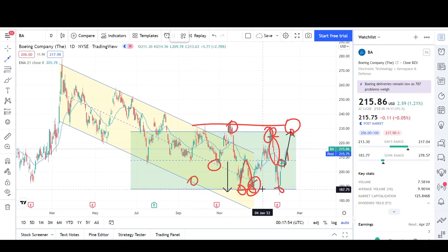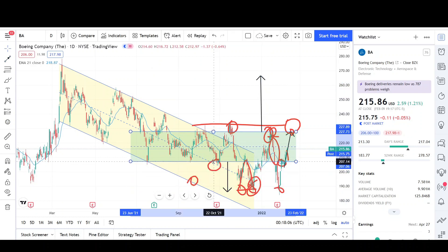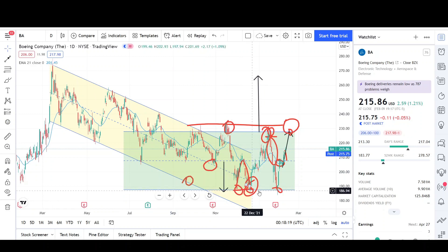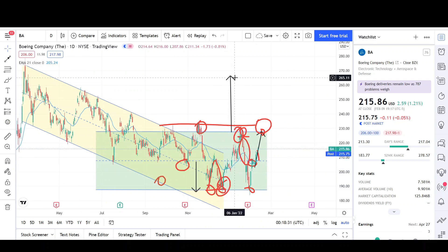Eventually we will break outside of this green range pattern we're in right now. When we do, normally we make the same size move as the range itself — just like when the smaller range broke down to form the triple bottom as a new support level. The range has gotten bigger, and now we're rushing back up to the upper side. When we eventually get a breakout to the topside, the target would be right at the 266 level.